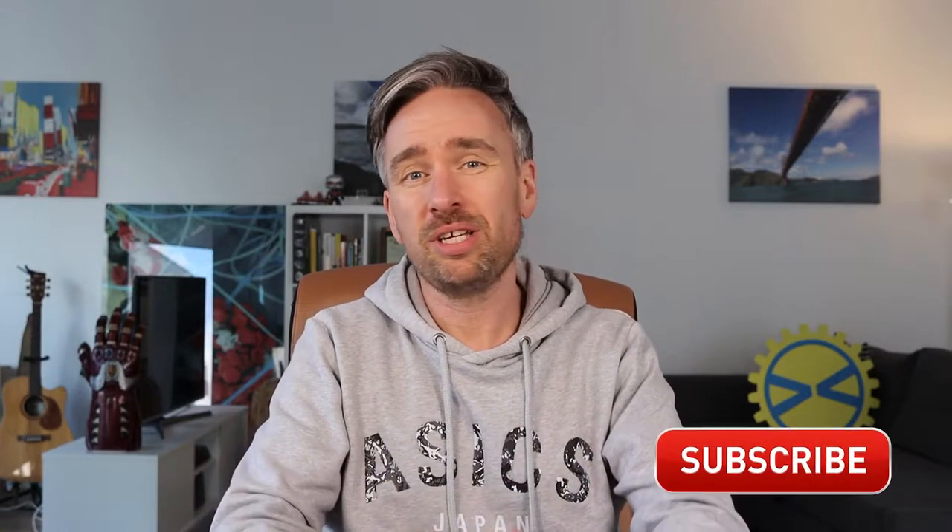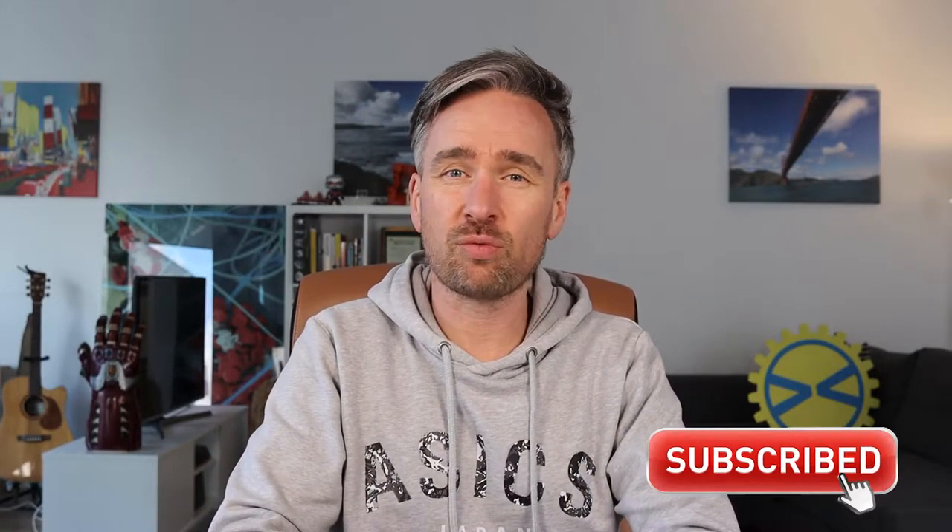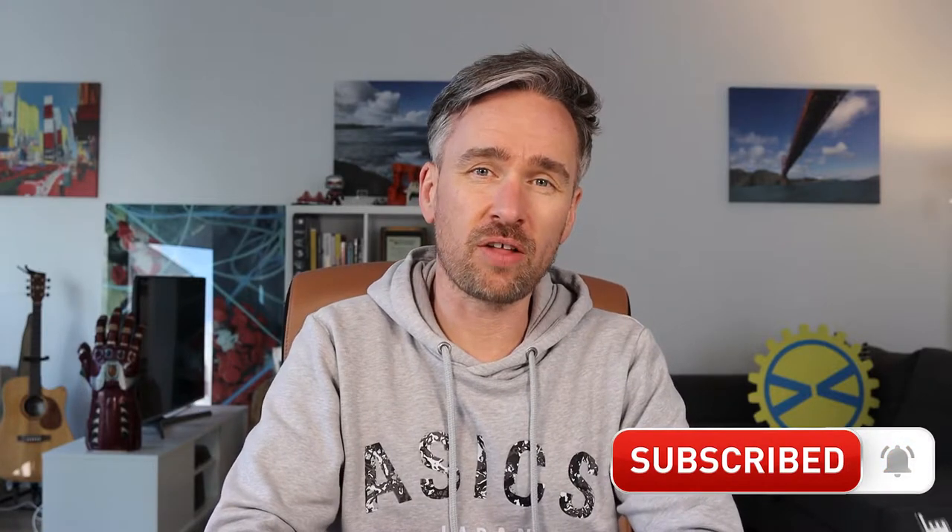Hi, I'm Dr. Barry Fitzgerald, the Superhero Scientist, and on this channel you'll find videos on the science and engineering behind superheroes, Star Wars, and lots of other topics. If you're new here, please consider subscribing and ring the bell to get notifications on the latest videos.